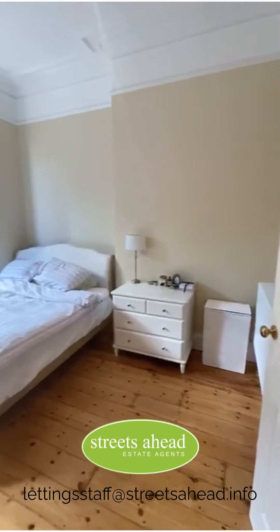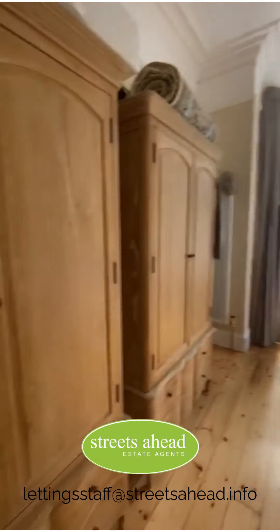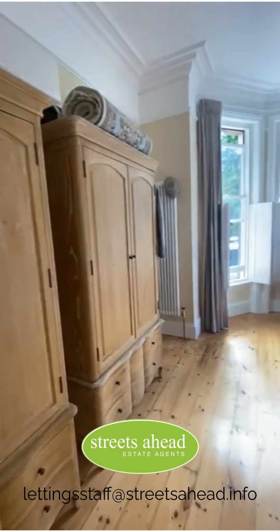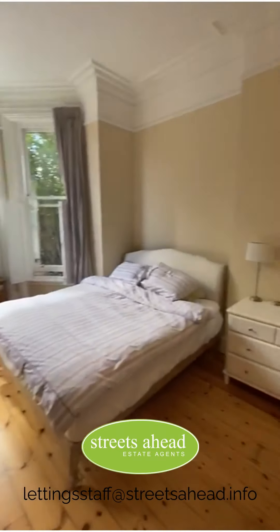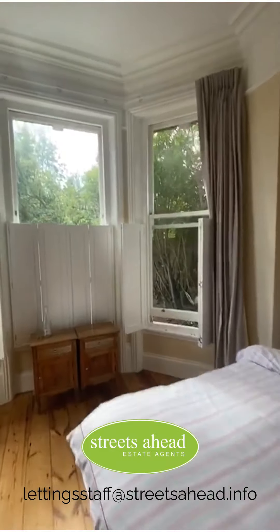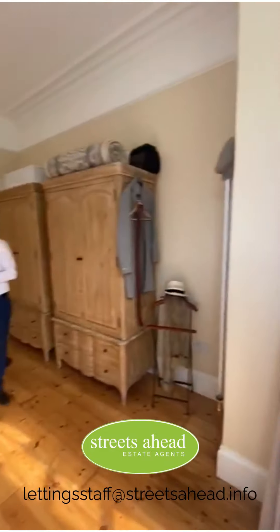Coming through to the bedroom, which is absolutely massive. Nice high ceilings throughout the flat — it's a massive, massive flat. It's a nice day as well, nice and bright, with big windows, so lots of natural lighting.